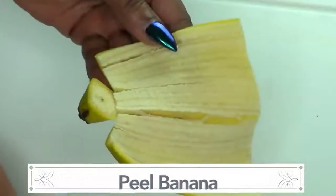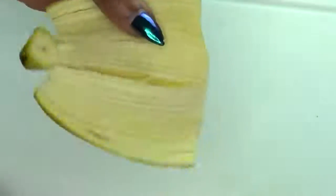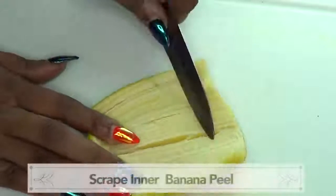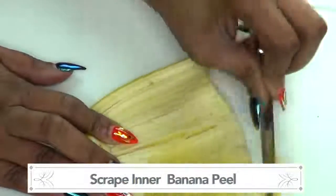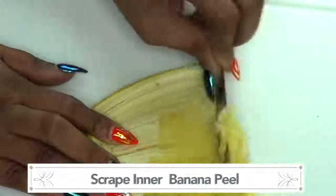So here we have our banana peel and here we have our banana. Before we toss the banana peel, we're gonna scrape the inner part of the banana peel since it is loaded with a lot of nutrients and minerals that are great for getting rid of spots and blemishes from the skin.